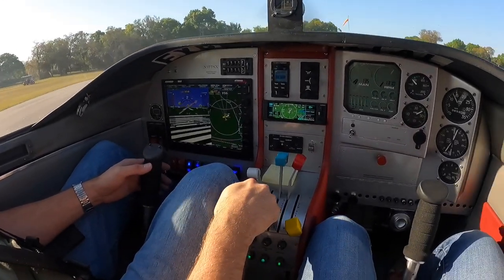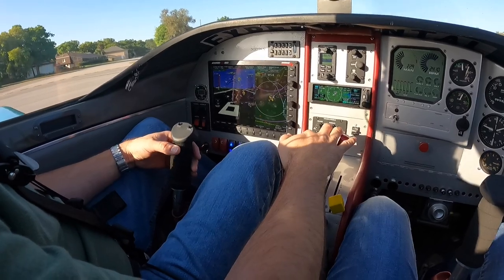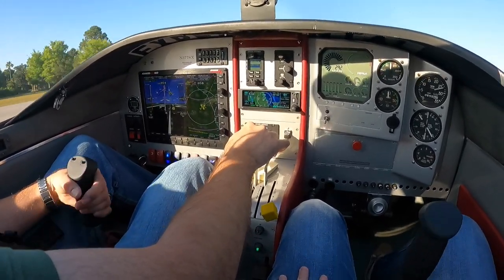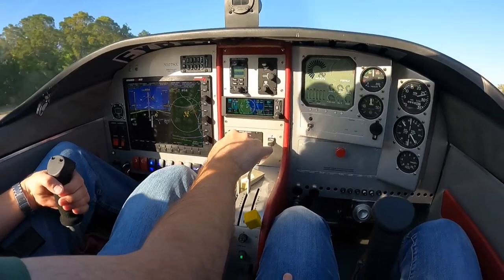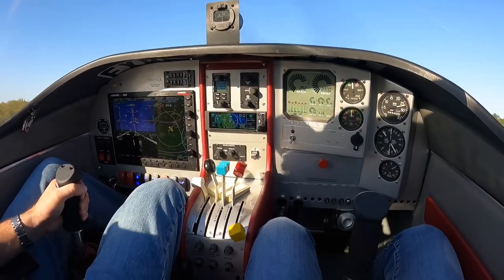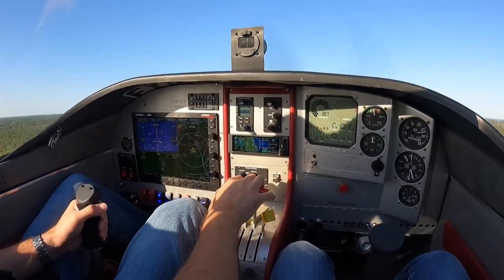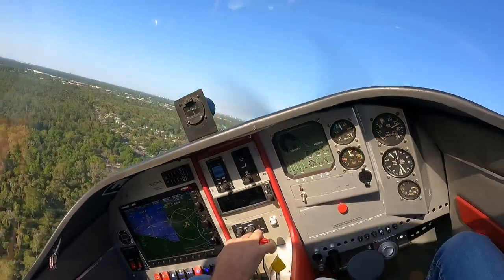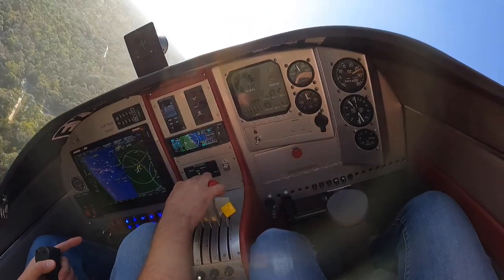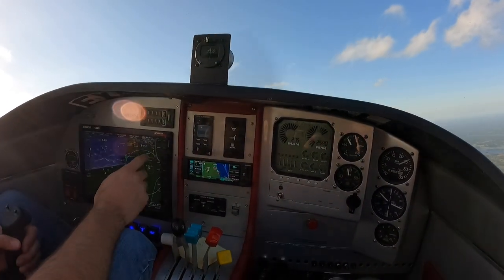Ready? Ready. There we go, a little turn. There — Daytona's at 4,000 feet.